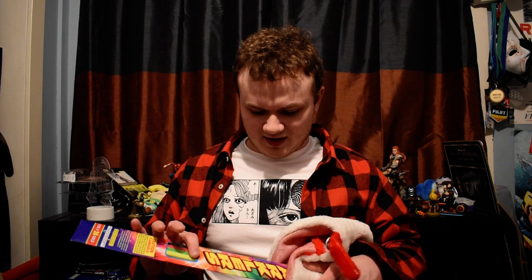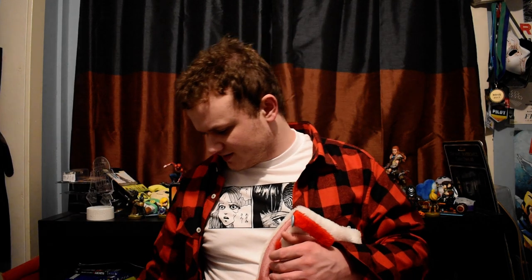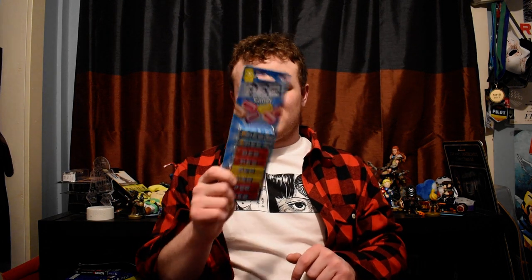Usually every year my mom doesn't really go too crazy with the stockings anymore, and I just dropped a couple Christmas cards. But the first thing she got me in my stocking was sparklers — this is for New Year's almost. I don't know why I associate fireworks with the 4th of July. A little Nerf sports football. She also got me a little Baby Yoda Pez dispenser, which I haven't had Pez in years, so this is going to be really nice. I got more Pez here too.